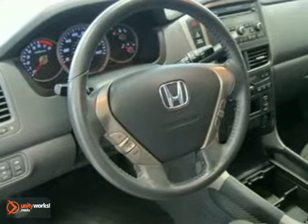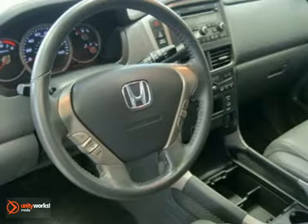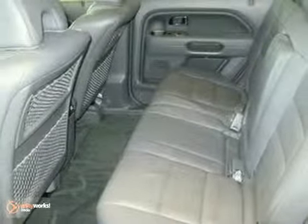It comes with some amazing features such as automatic temperature control, heated front seats, heated door mirrors, home link, garage door transmitter, spoiler, and power moonroof.